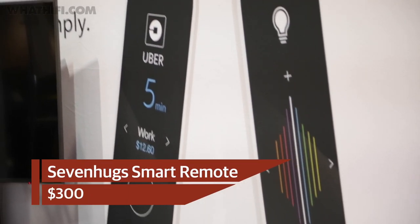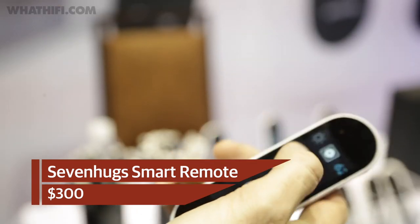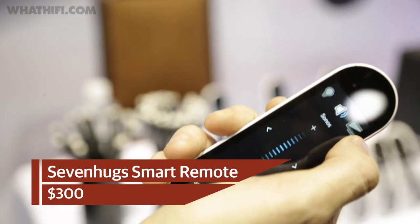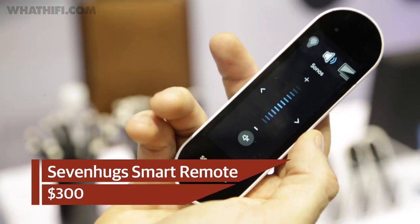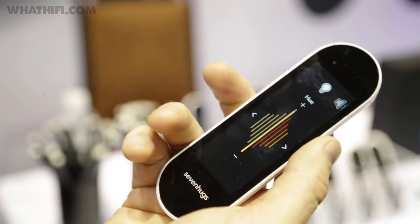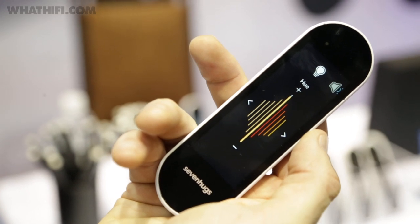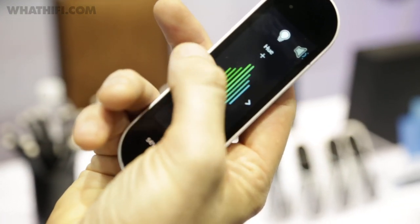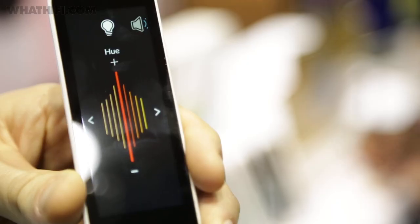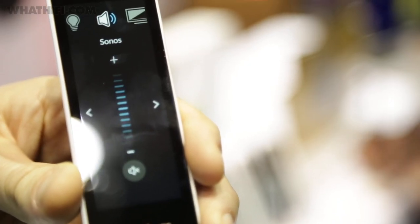We were quite taken by this smart remote by a brand called Hugs, and it appears we weren't the only ones, with a Kickstarter campaign raising over one million dollars in a single month. Instead of physical buttons, the smart remote features a touchscreen that automatically adapts to whatever you're pointing at, and can control more than 25,000 devices including your TV, Sonos speakers, smart home kit, and will even call you an Uber.